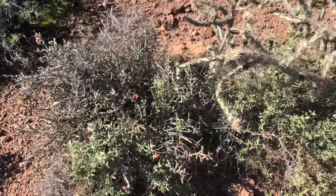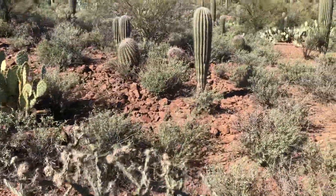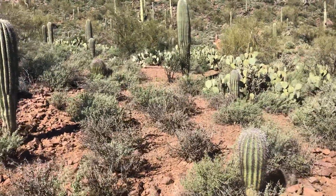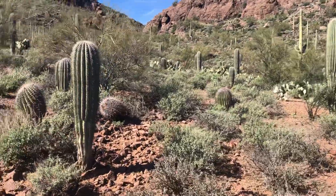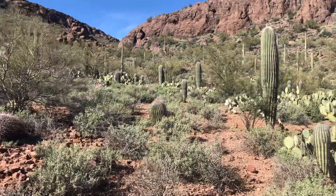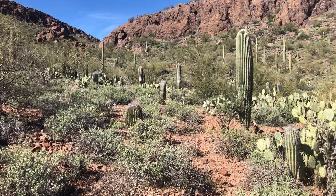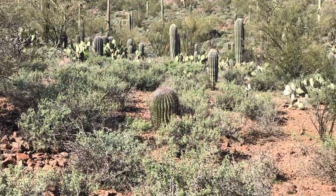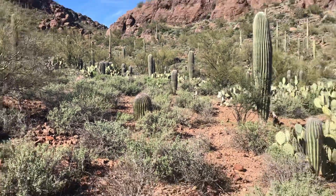I'll clarify in the comments section after I upload this. But thanks for going on a little walk with me — let's just keep walking. There are barrel cactus — I always say golden barrel, but they're just barrel cactus. See that center of the screen? I'll find one that's closer.